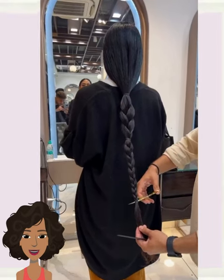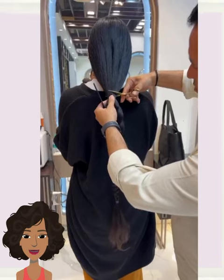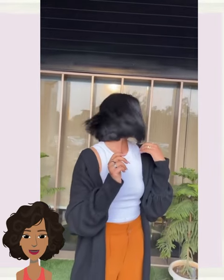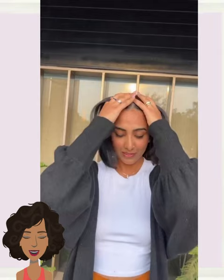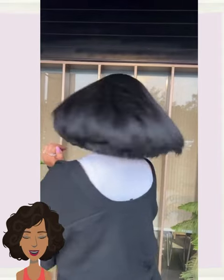We start off today's video with someone who has a very long braid. She ended up getting this gorgeous, beautiful shoulder-length bob haircut. What a transformation. After cutting off her hair, she probably feels so liberated because this is quite a dramatic hair change.